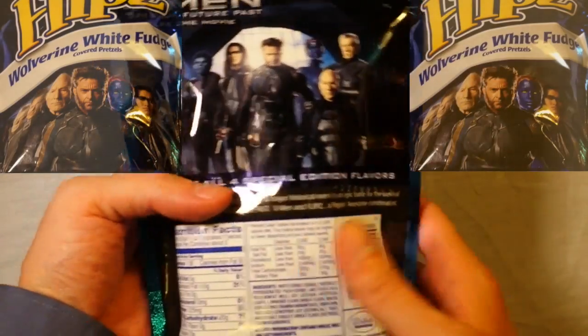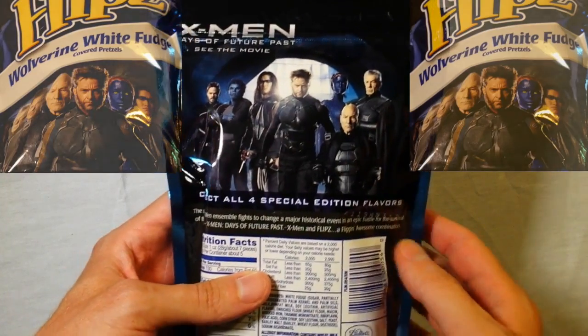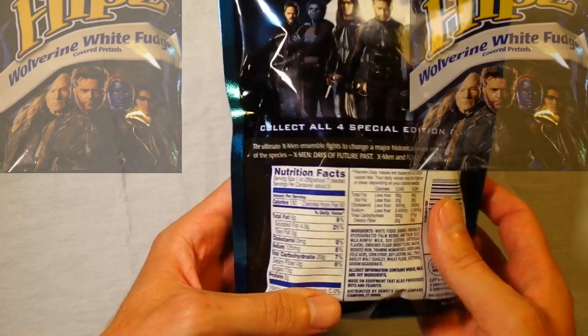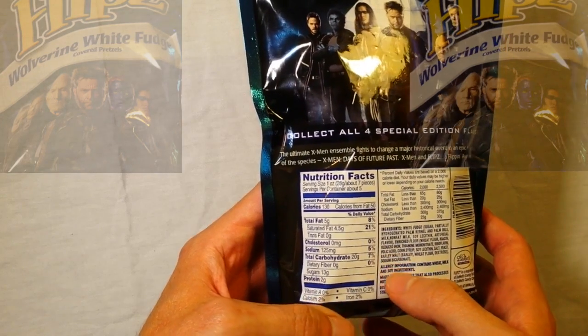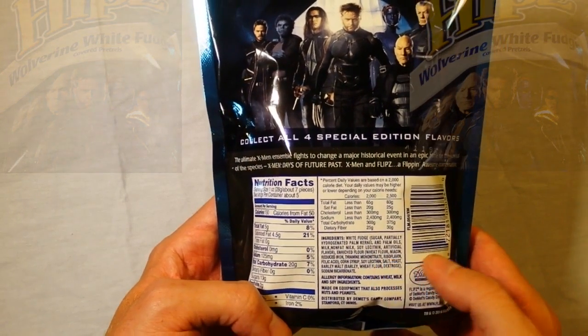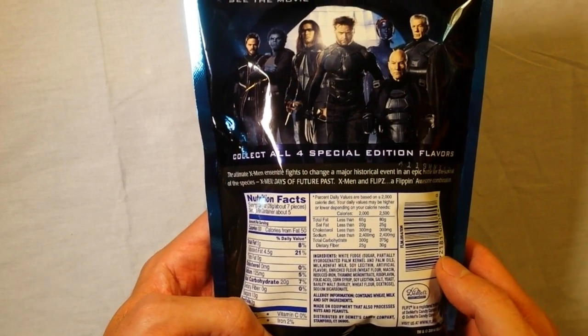Let's look at the back here — there are four different varieties. I picked the Wolverine Fudge one. Essentially all saturated fats, a little bit of sodium, some carbohydrates. The ingredients include some white fudge, which is sugar, partially hydrogenated oils, palm oils.